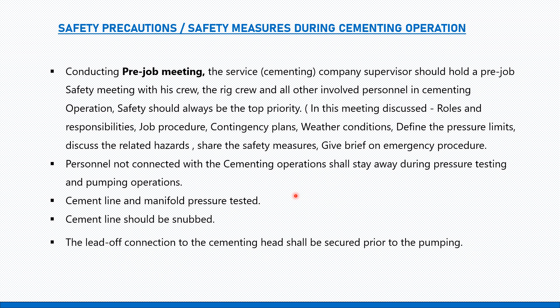Now let's see what aspects a rig safety officer should focus on when cementing operation is going on at the rig site. In most projects, a service company is hired for the cementing operation, but even then the rig safety officer and rig crew have responsibilities. So what are the points the safety officer should focus on?